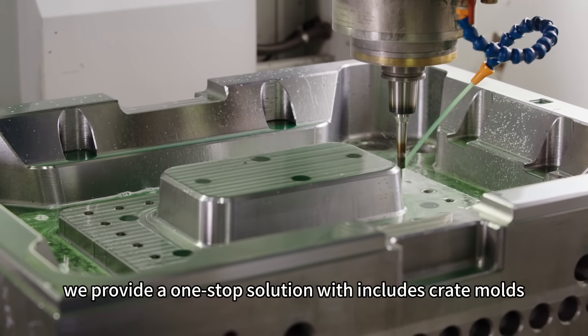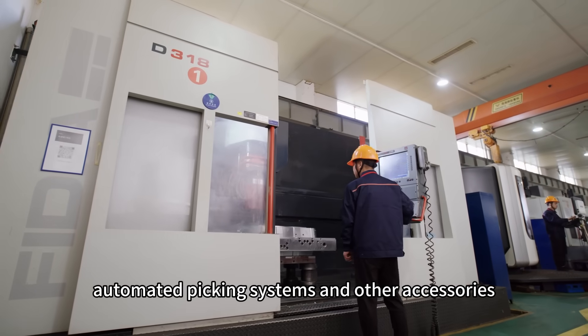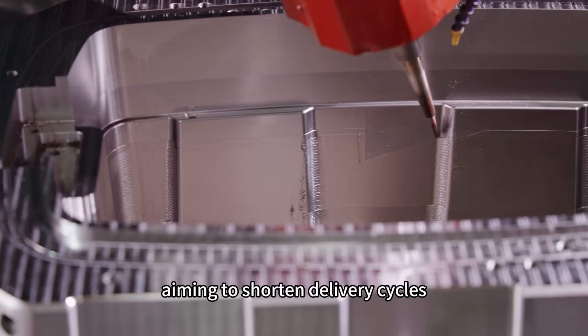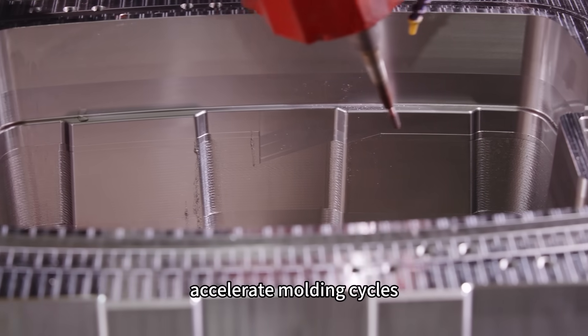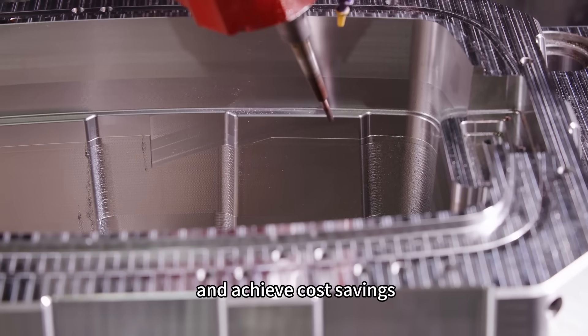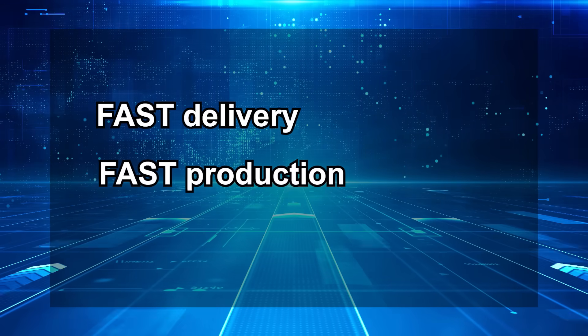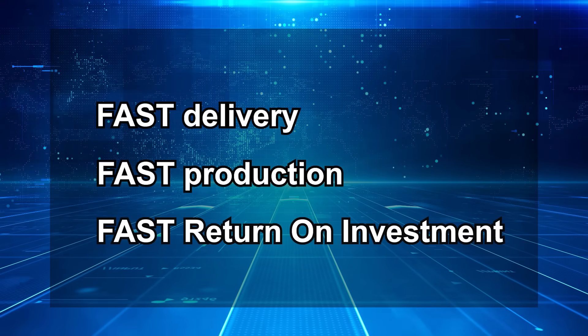In addition to the injection molding machine, we provide a one-stop solution that includes crate molds, automated picking systems, and other accessories. Aiming to shorten delivery cycles, accelerate molding cycles, enhance production line stability, and achieve cost-saving — faster delivery, faster production, and faster return on investment.